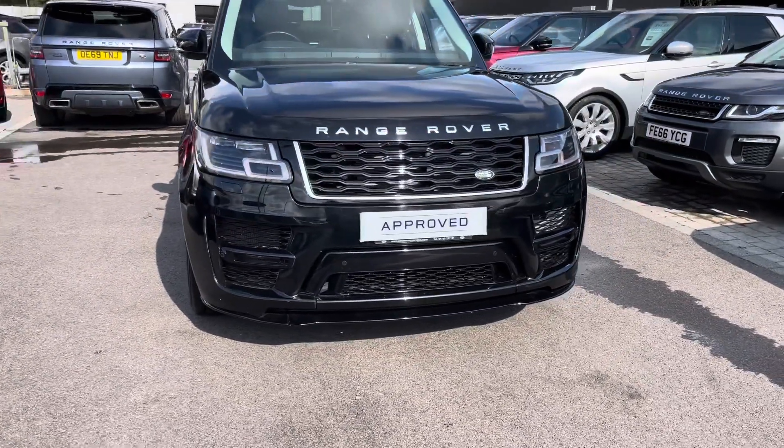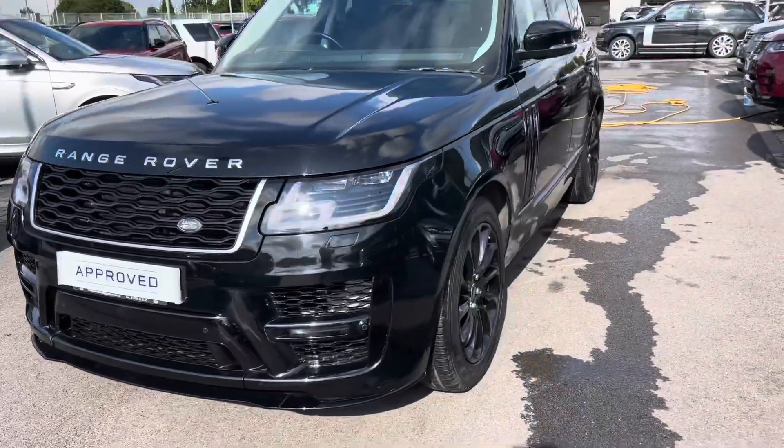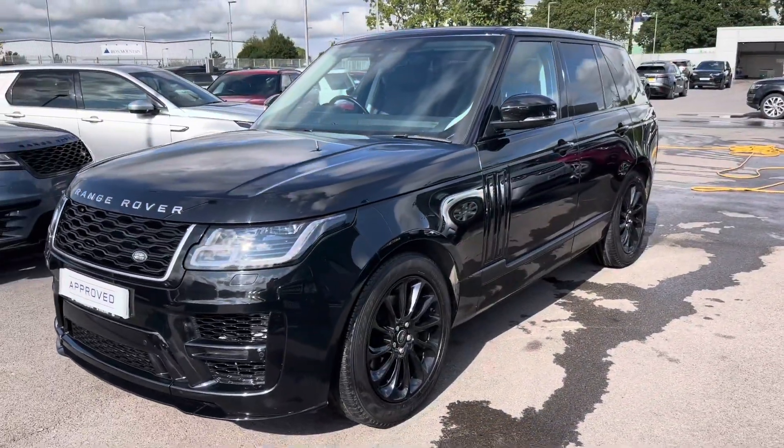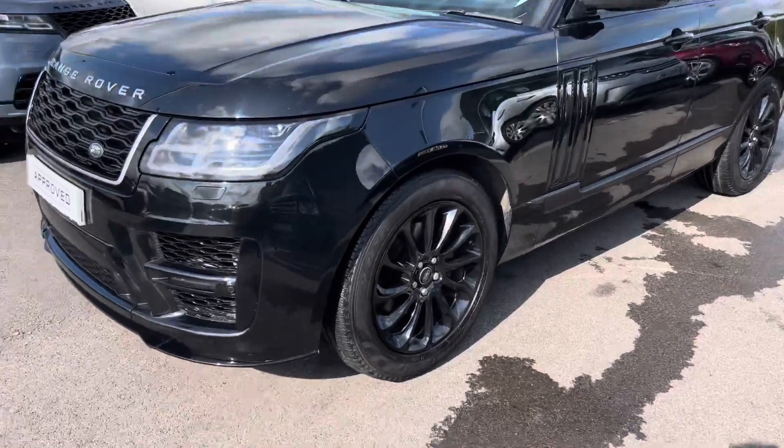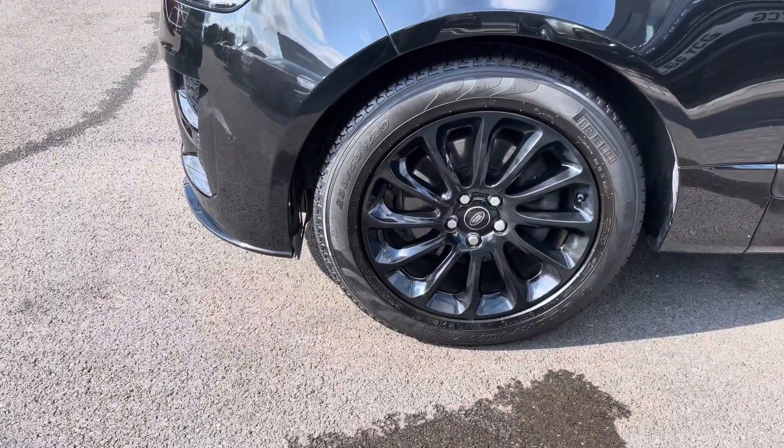So if we take a look around the car, you've got matrix LED headlights with signature daytime running lights for a modern exterior, and 20 inch black finish alloys giving the car a sporty appearance.